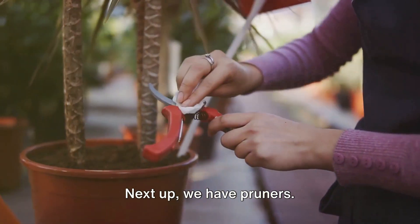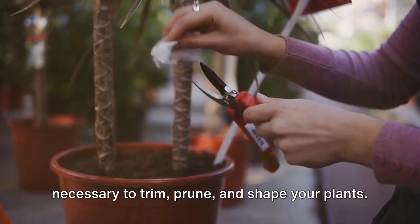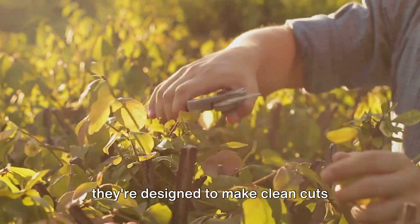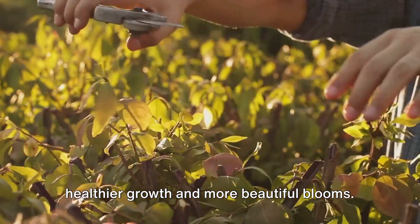Next up, we have pruners. These are the surgeons of the gardening world, providing you with the precision necessary to trim, prune, and shape your plants. With sharp blades and comfortable grips, they're designed to make clean cuts without causing damage, promoting healthier growth and more beautiful blooms.